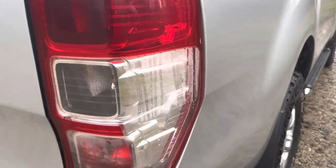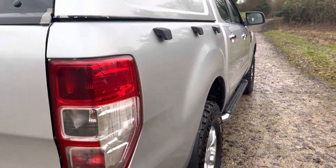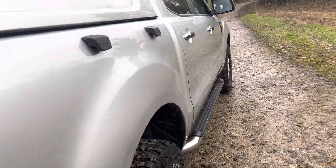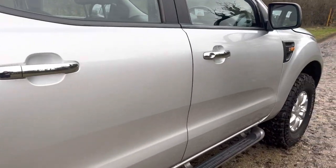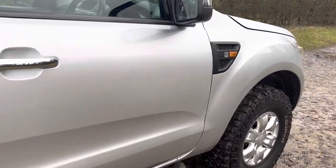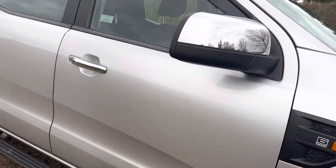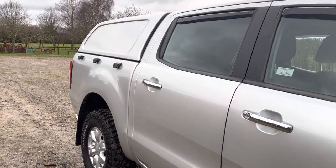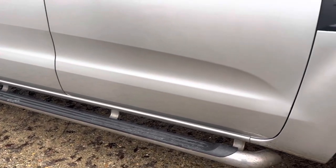Coming down the driver's side — there's a little bit of condensation inside that light, but it's not too bad. Coming down the driver's side of the car, again very similar to the passenger side. There are no marks or anything on it, and you'll see nice side steps on it.